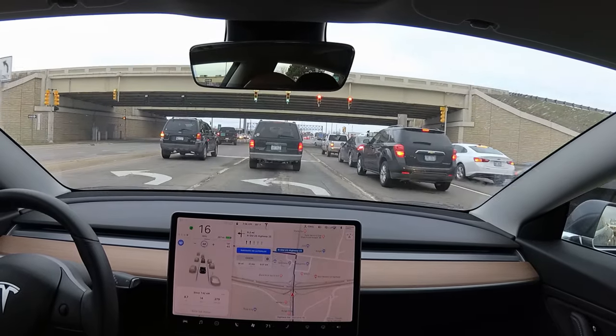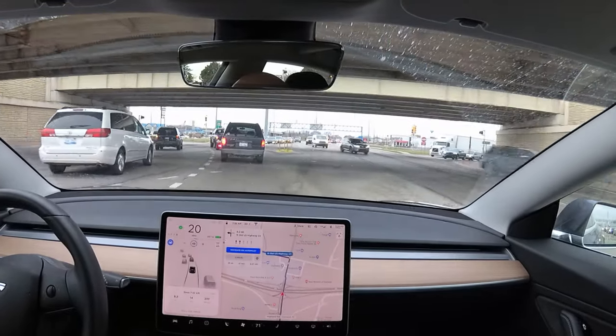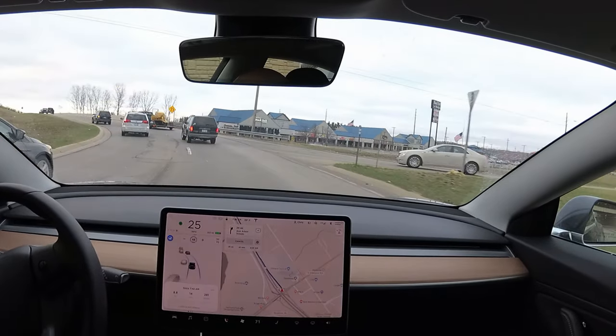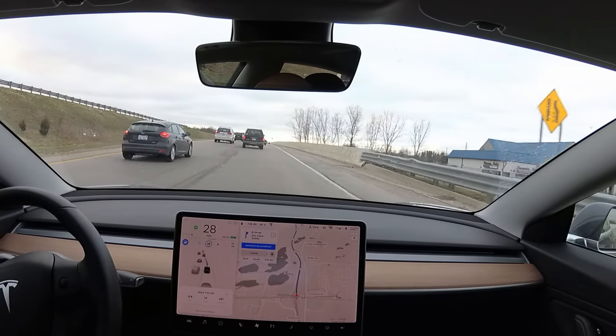This is getting on to the highway and it's really impressive because autopilot takes the turn and then instantly turns on navigate on autopilot. So I take the left turn through the light, I don't have to touch anything, and the car takes over to do the whole highway drive to my destination, so it's pretty great.